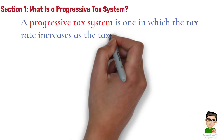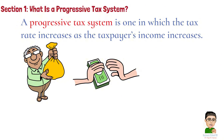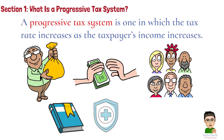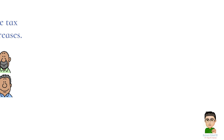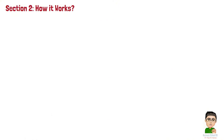Section 1: What is a Progressive Tax System? A progressive tax system is one in which the tax rate increases as the taxpayer's income increases. In other words, the more money you make, the higher percentage of your income you'll pay in taxes. The idea behind this system is to ensure that those who can afford to contribute more to public services — like education, healthcare, and infrastructure — do so.